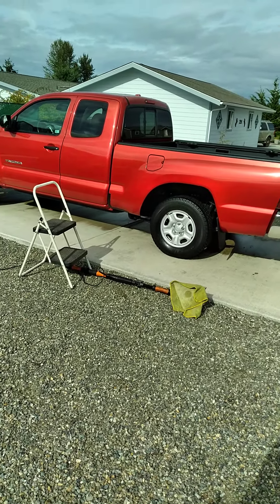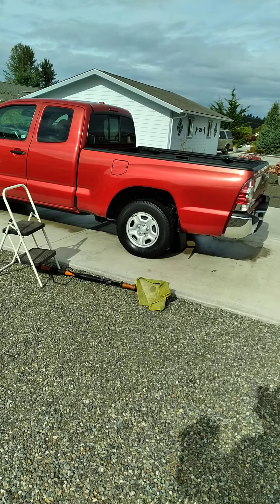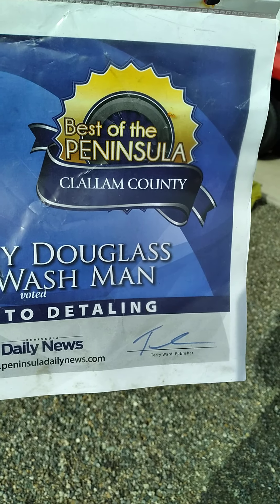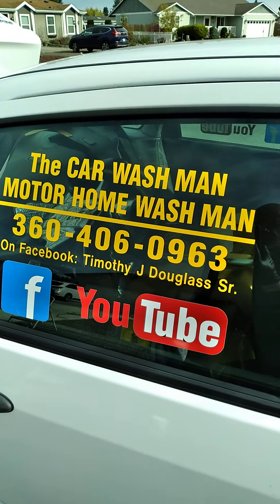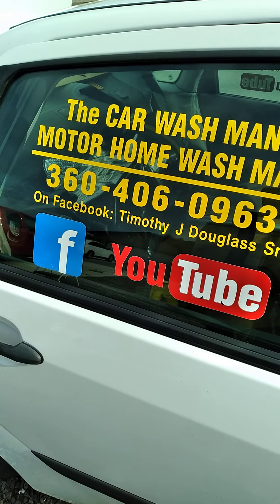Cars and motorhomes — hundreds on YouTube. Just give us a text or a call and you guys have a great day. Prices are in the description area below. Just hit the link that says how much does it cost, or go to one of the YouTube channels or the Facebook page.